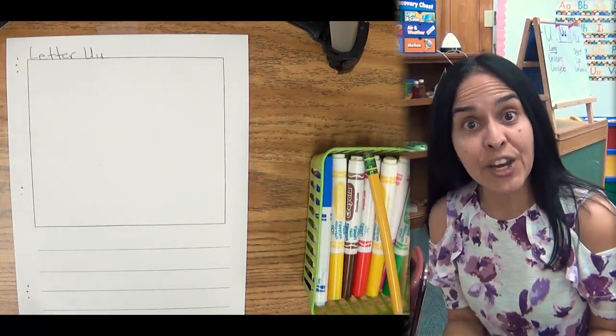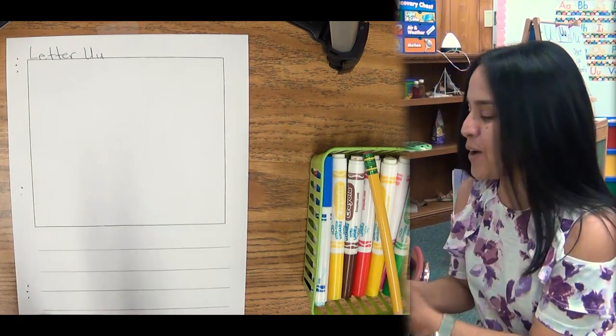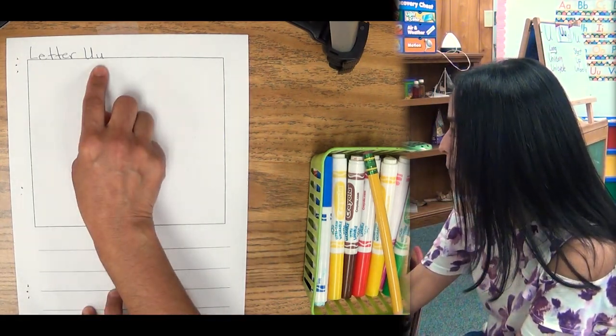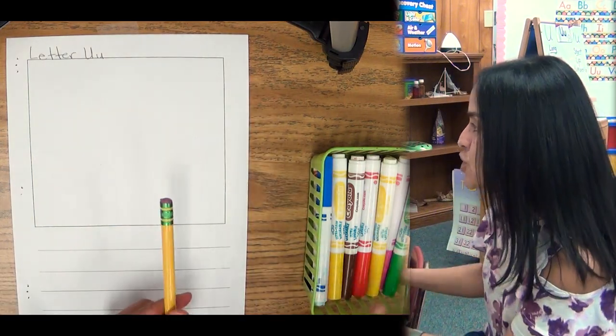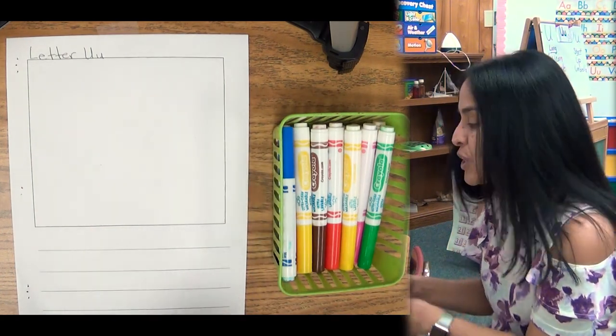Hi, boys and girls. Are you ready to write the letter U and draw something that starts with that letter? I'm ready. Let's go. This is what you'll need: your paper that says the letter U on top — it has the square and the lines. You're gonna need a pencil and markers, because the markers are to draw something that starts with the letter U.